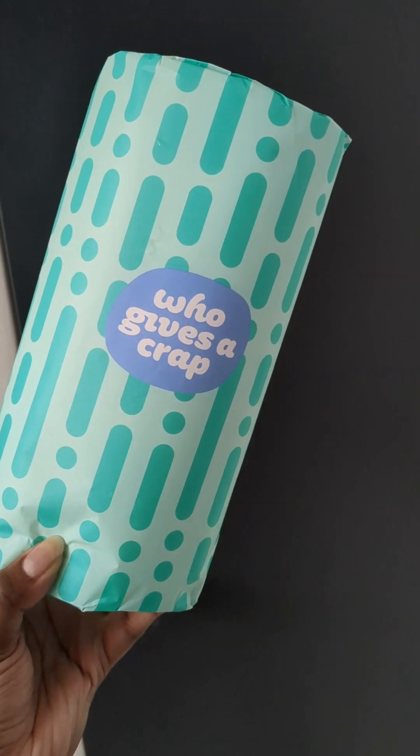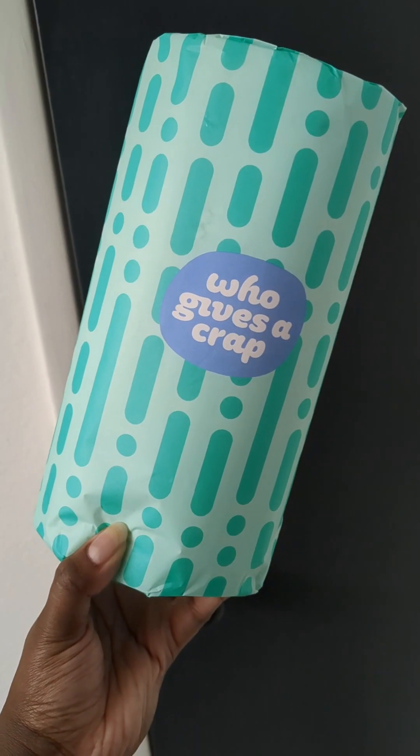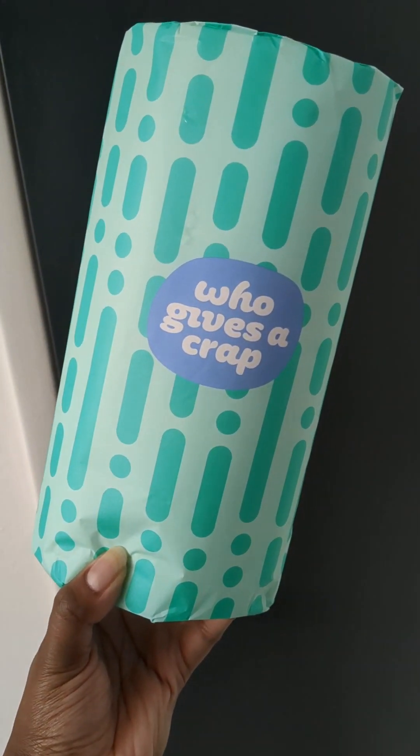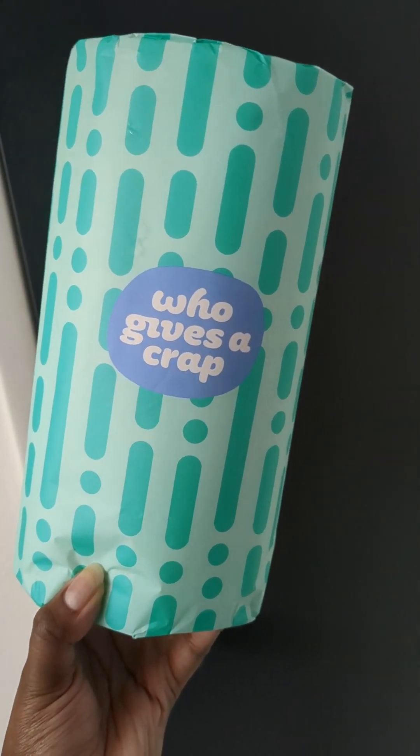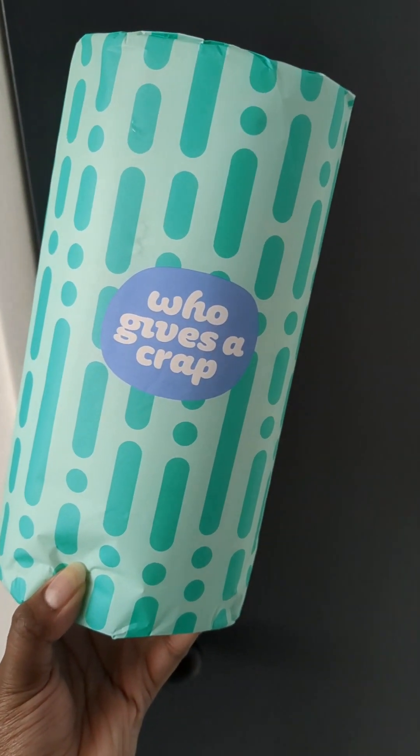Paper towels are pretty essential here in a bakery, but I like to opt for a brand that uses tree-free — these guys are bamboo. There are also brands that use recycled paper, and I also use reusable dishcloths and reusable towels wherever I can.